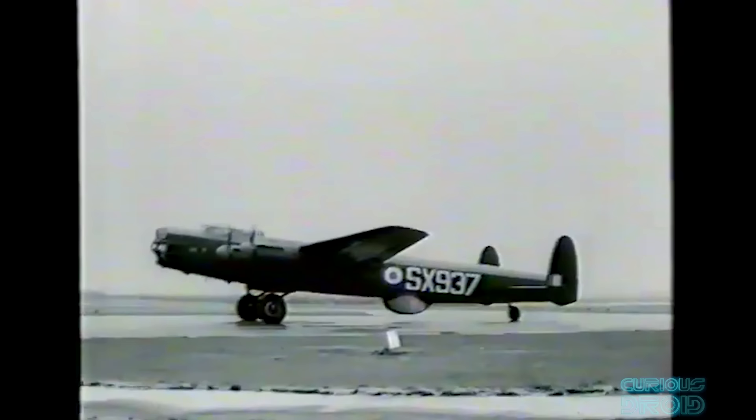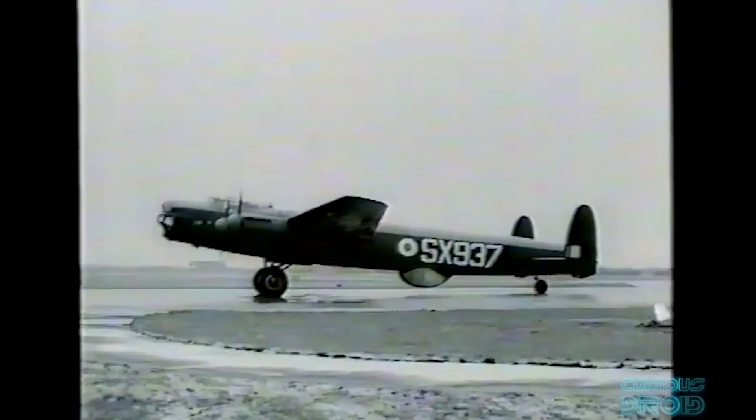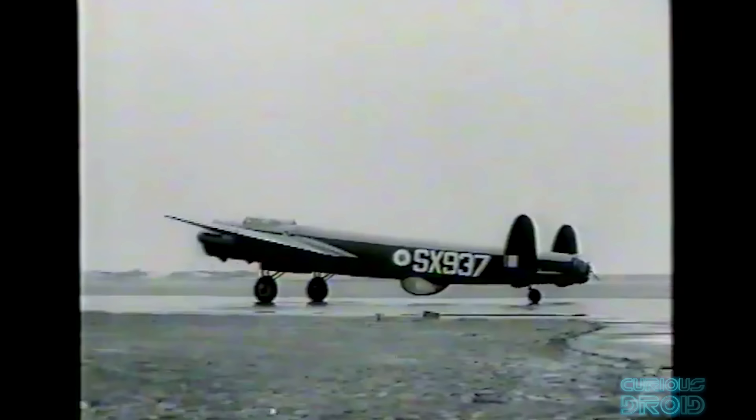In 1944, Avro upgraded the Lancaster with larger wings, a longer fuselage, and two-stage supercharger engines, and this would become the Avro Lincoln. Though it arrived too late for the war, it did become the last piston-engine bomber to be flown by the RAF.